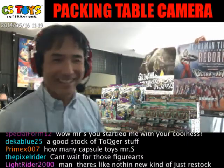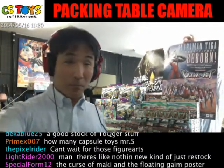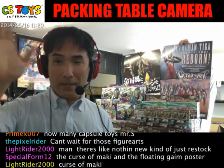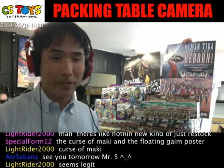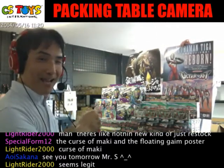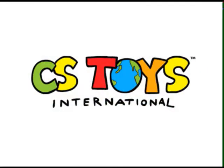Thank you - thanks to Dimaki. Let me call out your names before I go: PrimeX007, thank you very much for being moderator. Axelowurst, Alpha 1985, Aoi Sakura-san, Dekaburu 25, TC98136, Kaine-san, Light Rider 2000, Red GX Henshin, Special Form 12, The Pixel Rider, and guests - six people total. Thank you, and I will see you tomorrow. Hope you have a great weekend - take care, bye now.